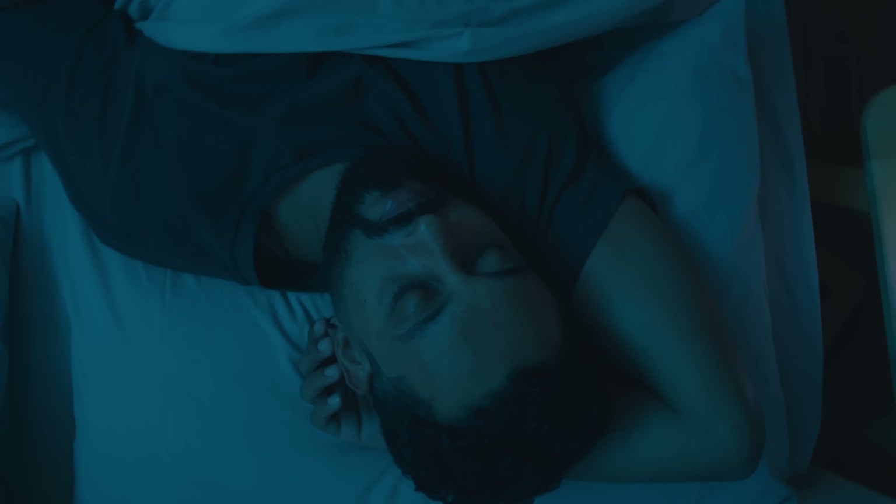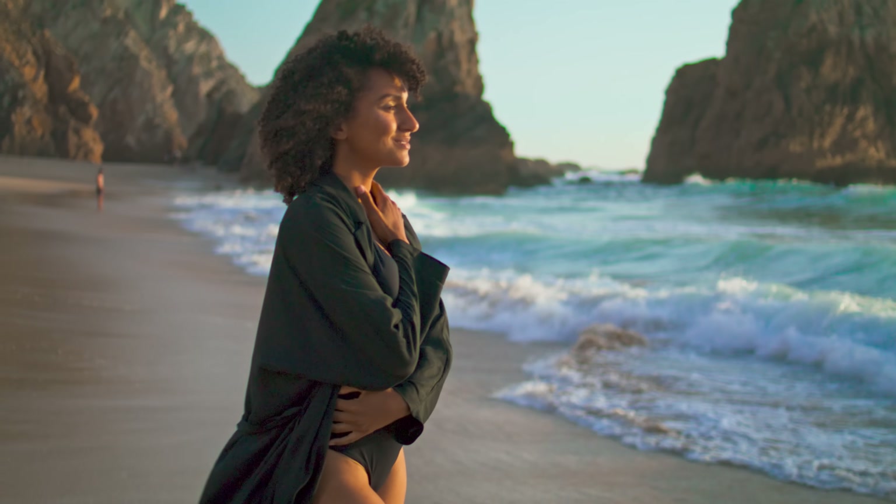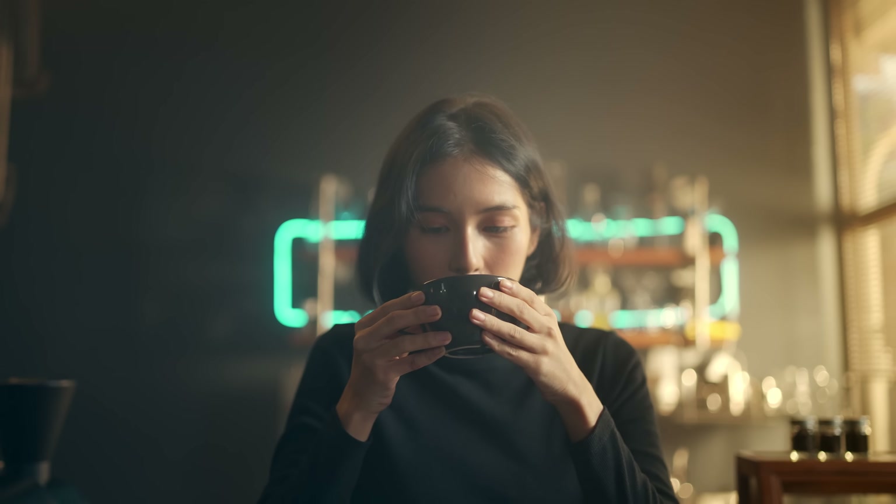Sleep is another critical component of blood pressure management. Poor sleep — whether it's not enough or low-quality sleep — can increase our blood pressure. Most adults need 7 to 9 hours of high-quality sleep per night. Optimizing your sleep doesn't just start when you're ready to fall asleep; it starts when you wake up. Wake up at the same time every day, even on weekends — the body loves a routine. Get outside and expose your eyes to sunlight; early sunlight helps regulate our sleep-wake cycle. Caffeine should be limited to the first 3 to 4 hours after waking up. Even if you feel like caffeine doesn't affect your sleep, it can still lower your sleep quality. My full sleep protocol is in a video linked here.